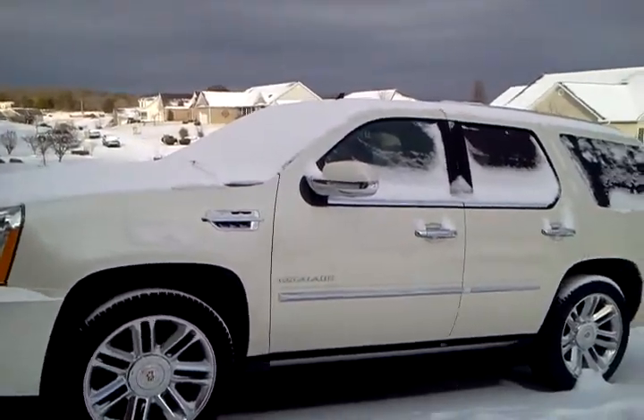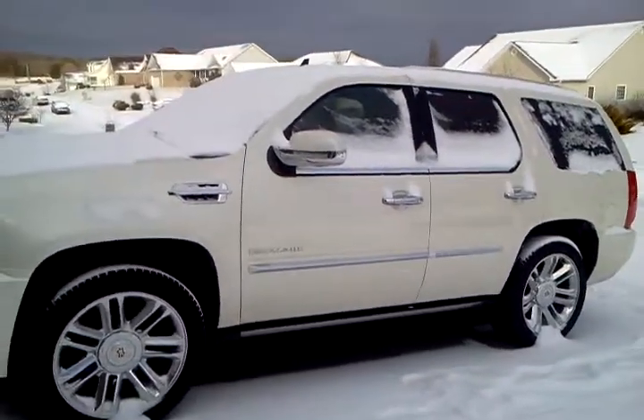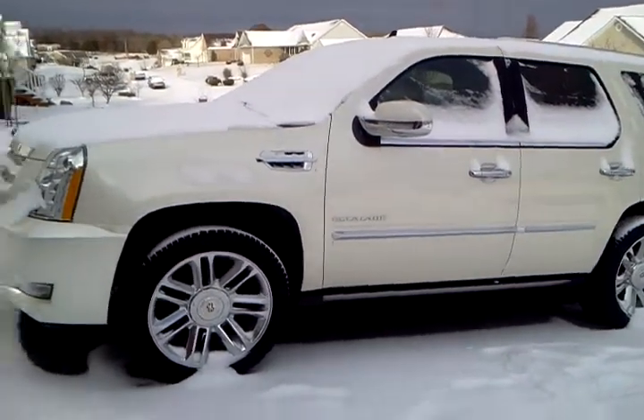Hello guys, YD586 here. This is going to be a cold start for you guys. As you can see, it snowed. So let's go ahead and start her up, let her run.